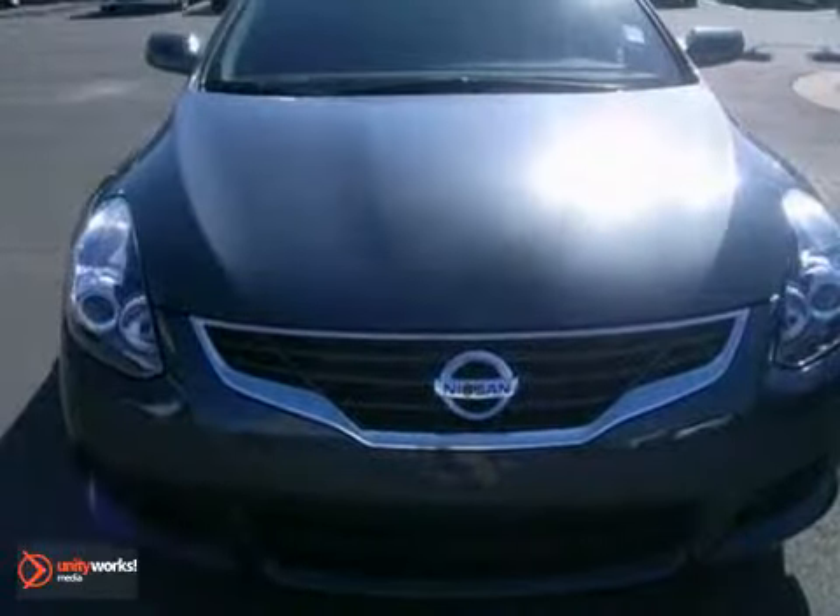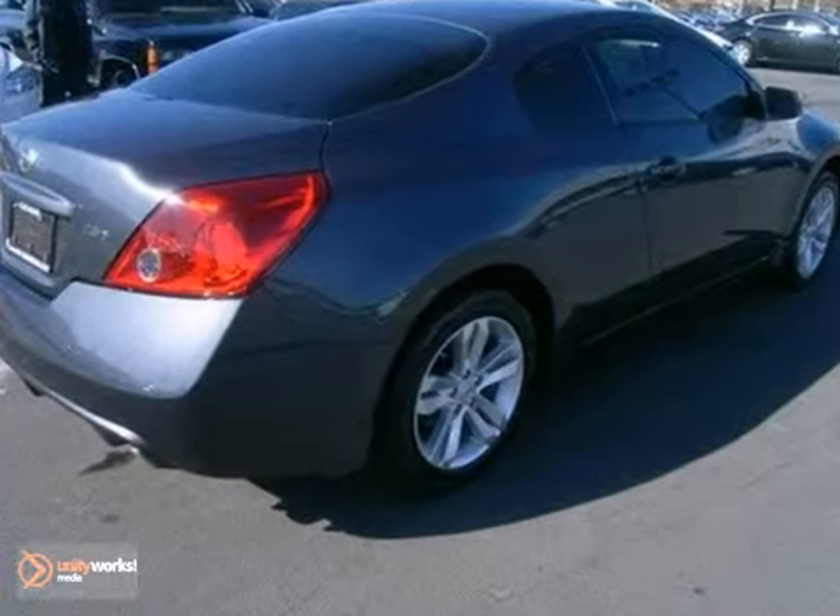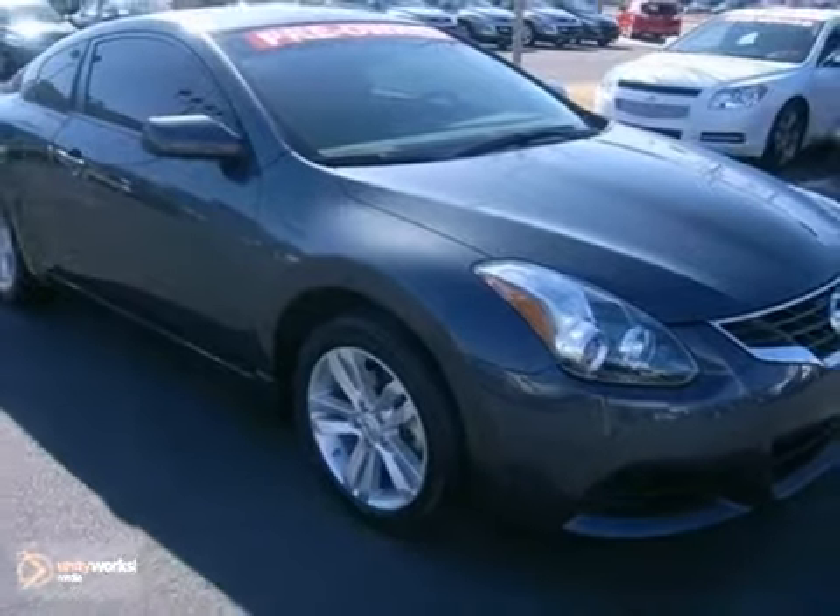With all it has to offer, you may think this awesome Ultima is out of reach, but it's surprisingly affordable. Its competitors can't touch it, but you certainly can when you test drive it today.